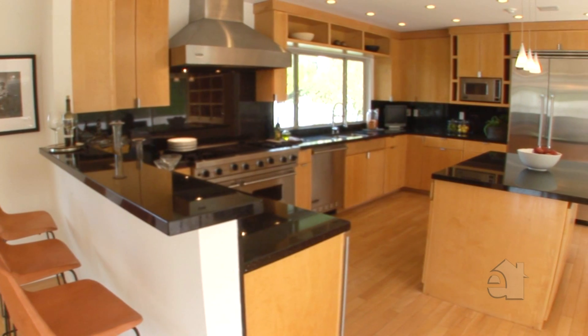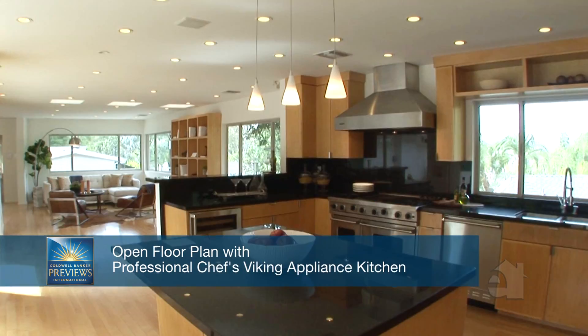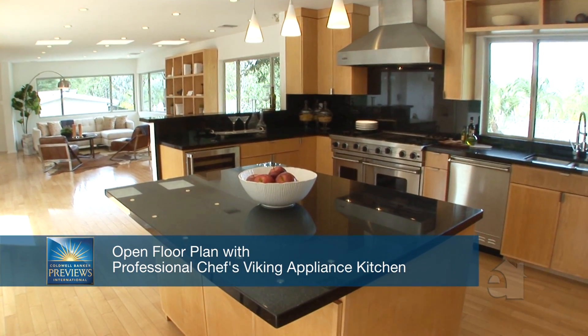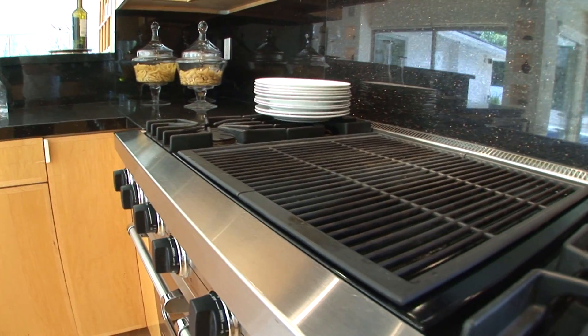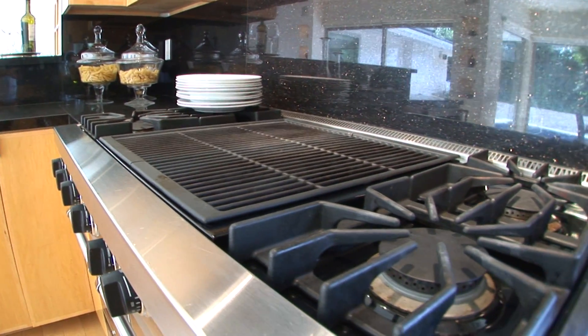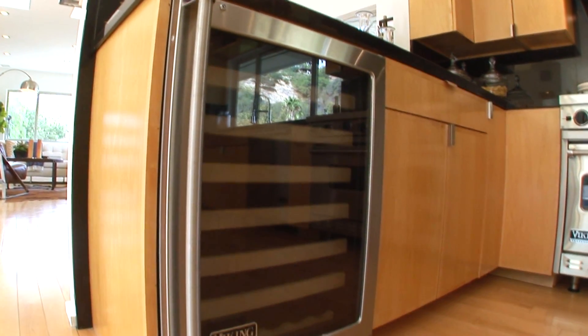The open-spaced, oversized chef's kitchen with solid Maplewood custom cabinetry with granite countertops is the center of the home, complete with all professional Viking equipment, including a 46-inch stove, 40-inch wide refrigerator, additional wine cooler, dishwasher, and microwave.